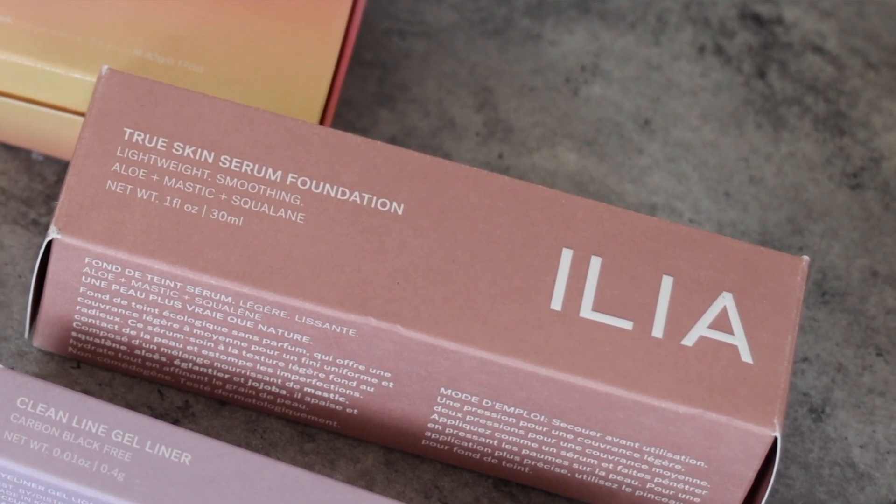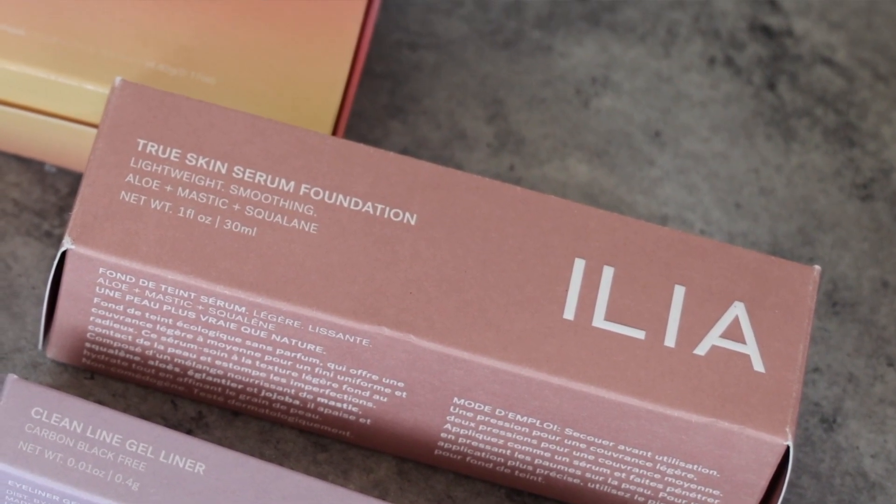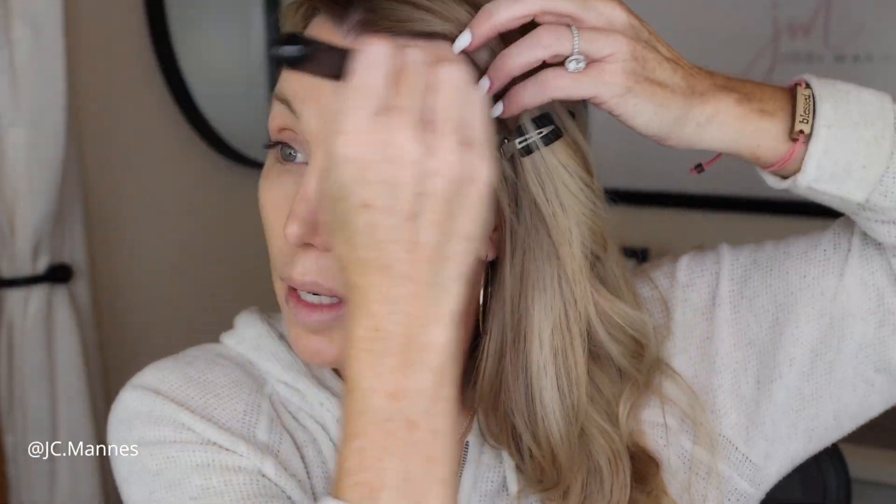The first thing we're going to use is this Ilya True Skin Foundation. I have it in shade Selena, and it comes with aloe in it — it's a True Skin Serum Foundation, Lightweight Smoothing, Aloe Infused, All Natural. Selena looks like it might be a little dark for me, but not too bad. We're just going to blend that in everywhere with this Sigma flat Kabuki brush — one of my favorites. I'm going to take you guys with me throughout the day and let's just see how it wears.